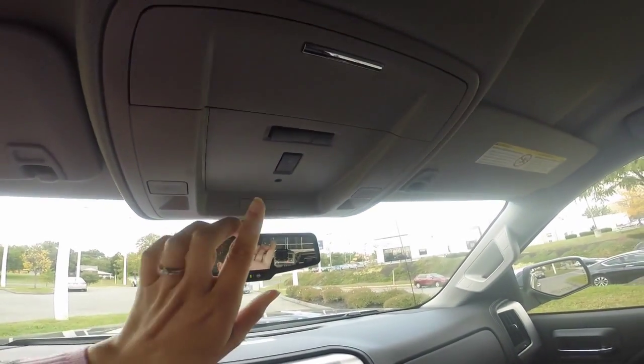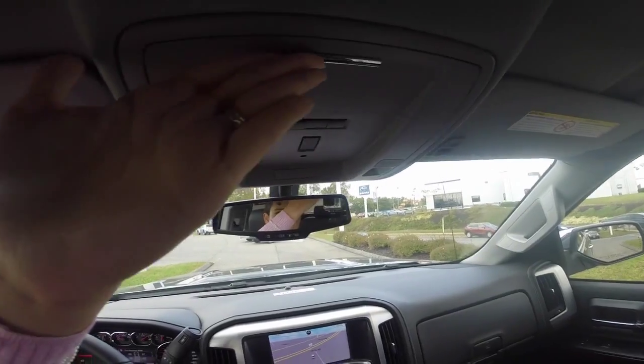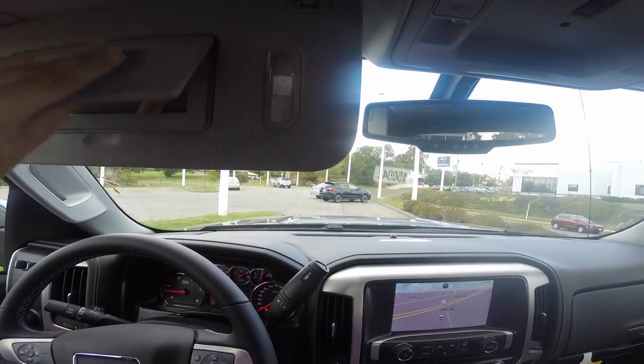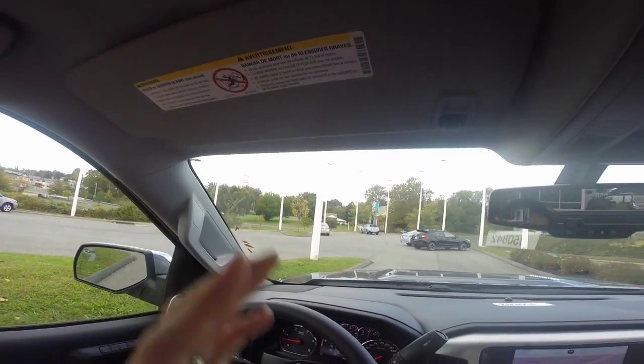You also have your interior light controls, a compartment for your glasses or sunglasses, two sun visors with mirrors and LED lighting, and a speaker to give you access to your voice command system.